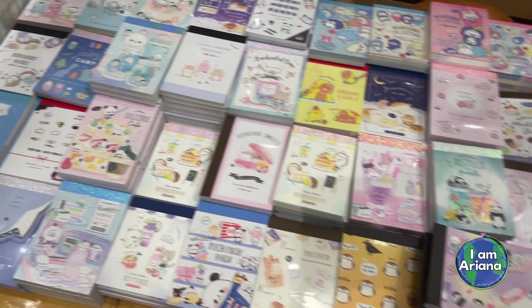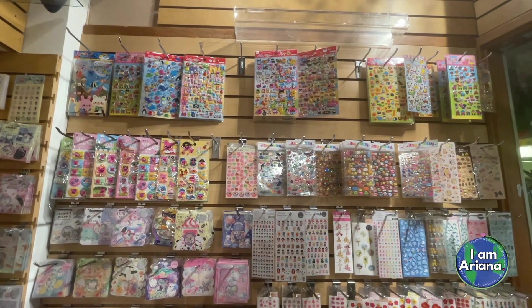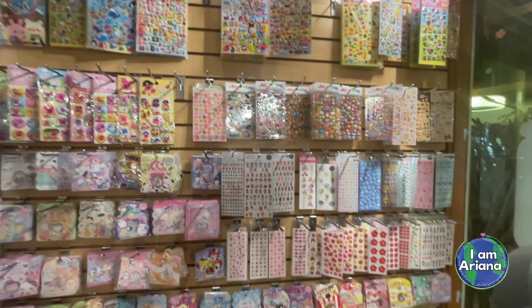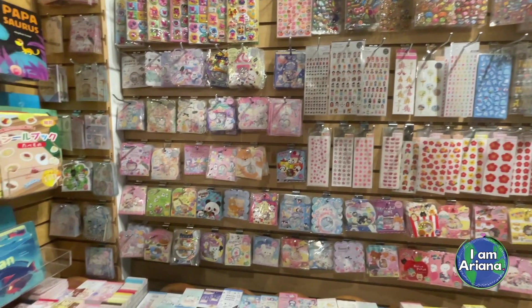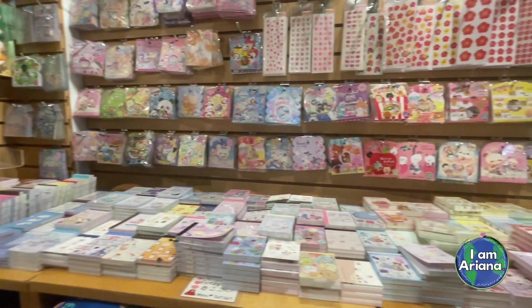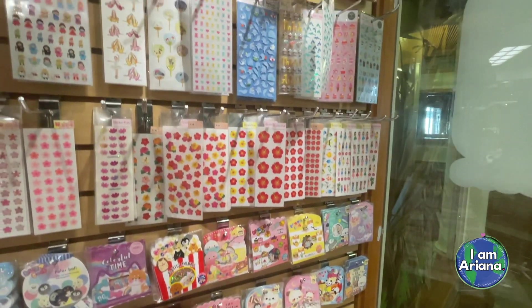I like to look and see what they have. They have stickers on sheets and loose stickers. The loose stickers are fun because you can trade them with your friends or give them away without having to rip apart a sticker sheet. The sticker sheets are also fun because a lot of them are puffy. Which sticker do you like? Which ones would you choose?